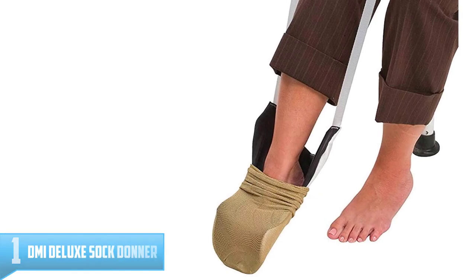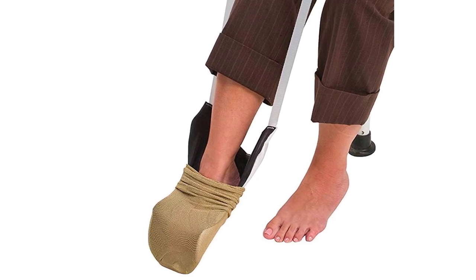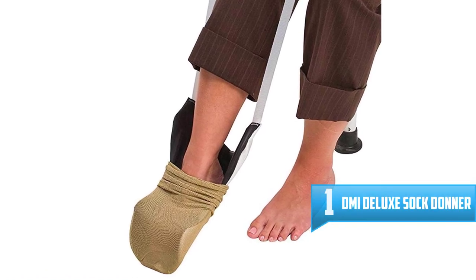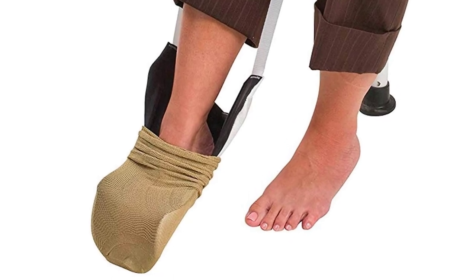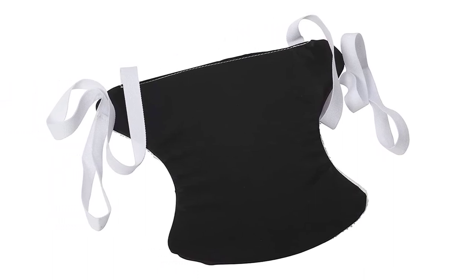Number 1: DMI Deluxe Sock Donner. Are you running on a tight budget and need to get the best sock donner that will give you great value for your cash? Well, here is the product you are searching for, as it is competitively priced, boosting its affordability. Nonetheless, you will be surprised by its high-quality construction, and so it will exceed your expectations.